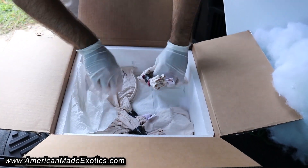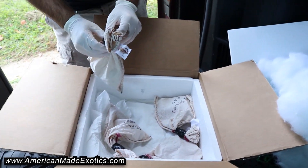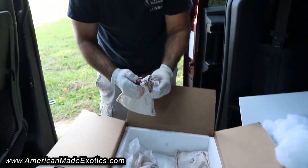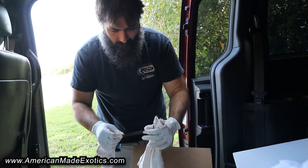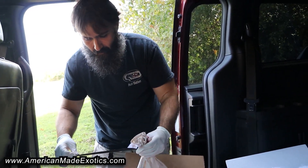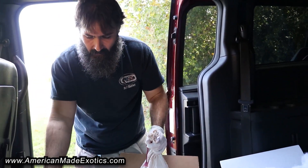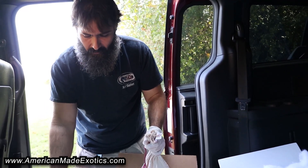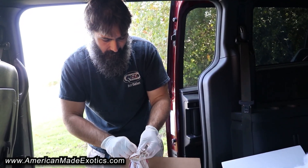We got two female T-Albinos and then two older 100% Het Lucy girls. We got those because we have an Albino 100% Het Lucy, and we figured a couple more animals with some size on them to make some Lucy Het Albino would definitely be good for us.